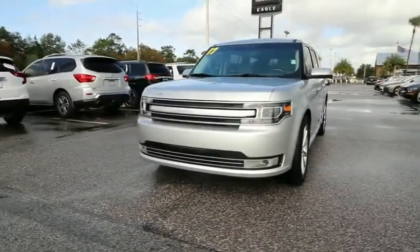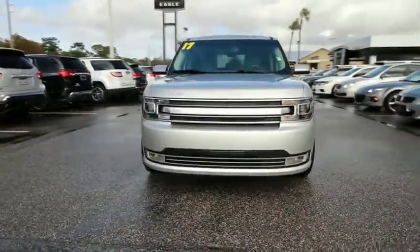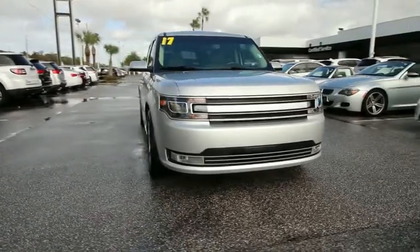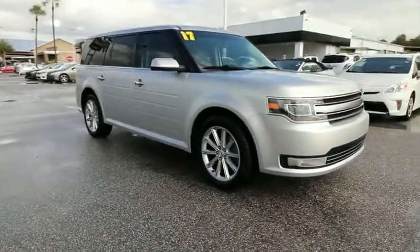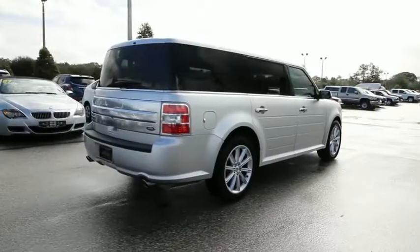The 2017 Ford Flex. Flex isn't just exciting to look at, it's exciting to drive. It hunkers down, puts a limit on lean. This vehicle has less than 25,000 miles.